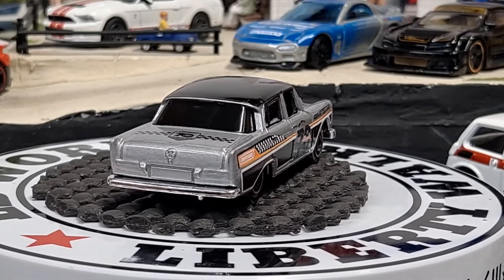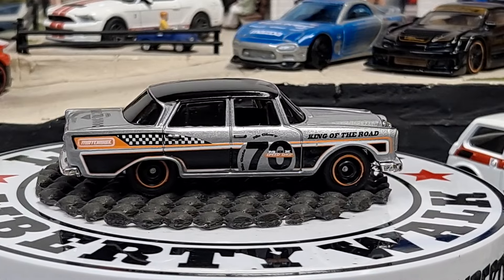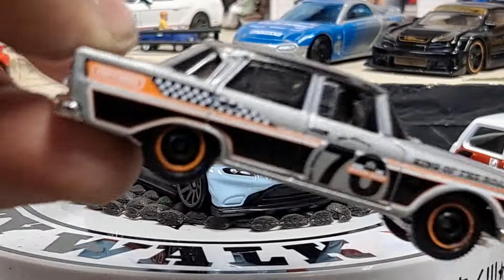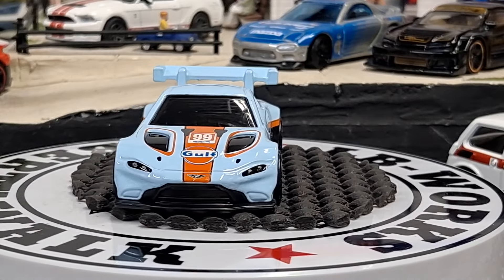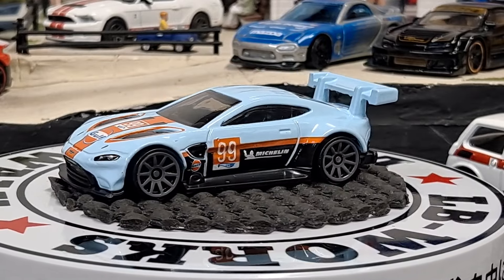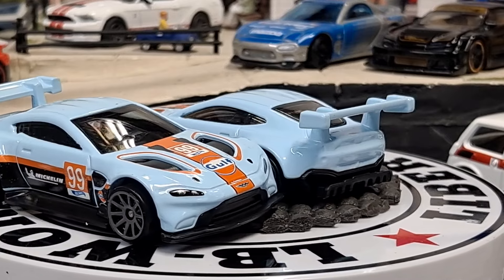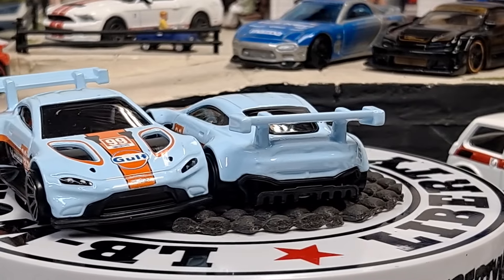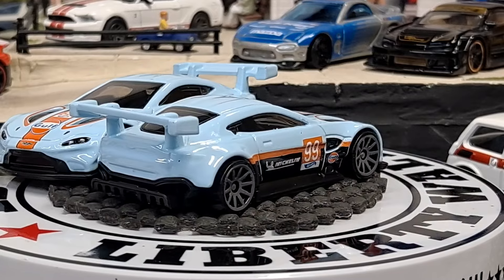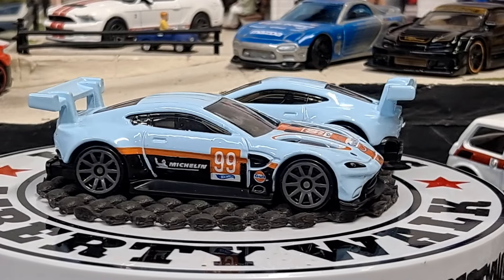And the next one we have is Aston Martin Vantage GTE in the Gulf Racing, but this one is going to be all blue instead of white. That's a really awesome looking car too — definitely a casting I'm probably going to collect. I went ahead and decided I'm going to start cracking open more than one of the Gulf Racing if I have them — figure why not. They usually have more than one of the same vehicle at the racetrack — like their backup car — I've seen them race three of the same car in the same race before.